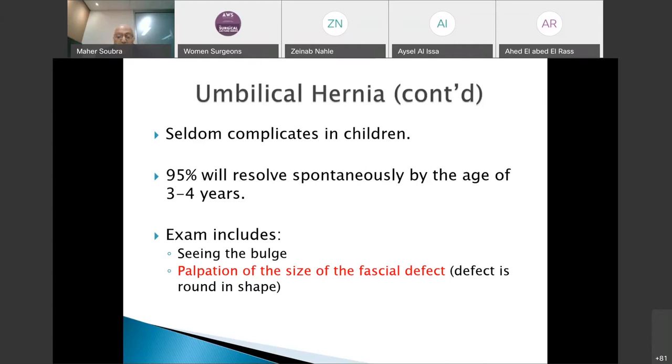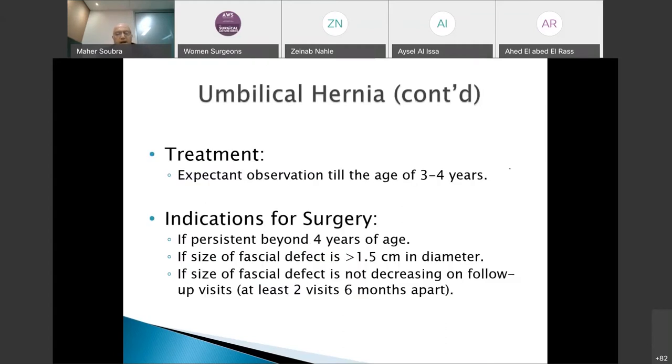On examination, you must document the hernia, diagnose it, and then assess the size of the fascial defect by palpation. This defect is round, and you can measure its size relatively objectively. Given that the condition is asymptomatic, does not complicate, and resolves in 95% of cases within three to four years, the treatment for an early presentation is expectant observation until around age three to four.